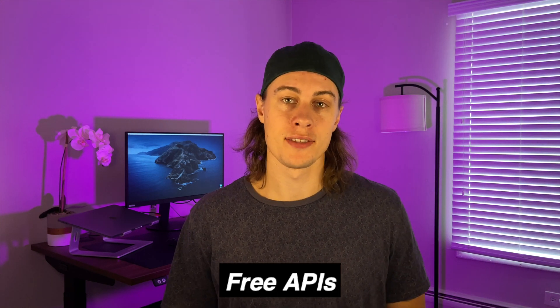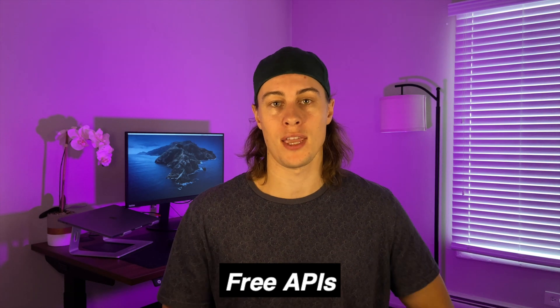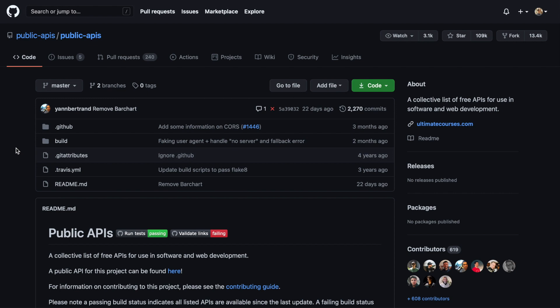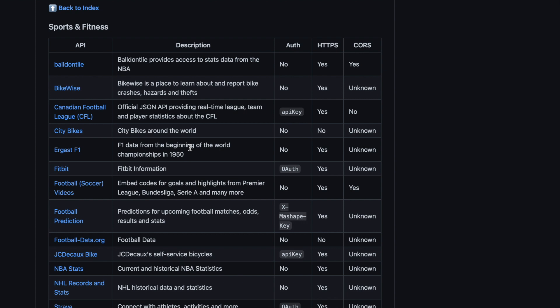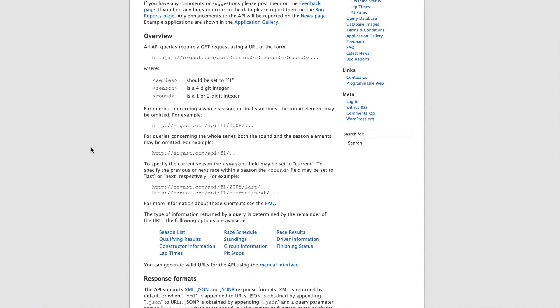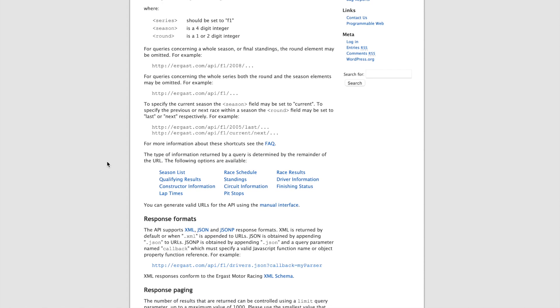Another source of inspiration is free APIs. An API is basically a gateway to data managed by another source that you can pull into your application. If you just Google free APIs, you can find a ton of lists — I'll link to a specific GitHub repo that has compiled a bunch of free APIs across many categories. For instance, if you are really into Formula 1, like me, the Ergast F1 API is available. A good website will have documentation about what data it can provide and how you can use it, and what data is available will determine what functionality you can build into your app.